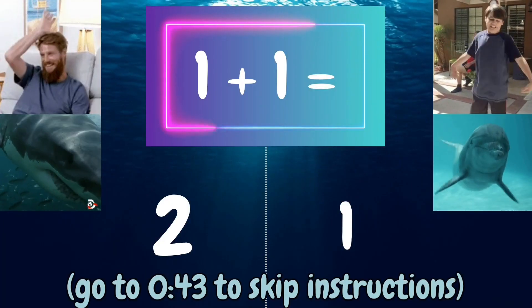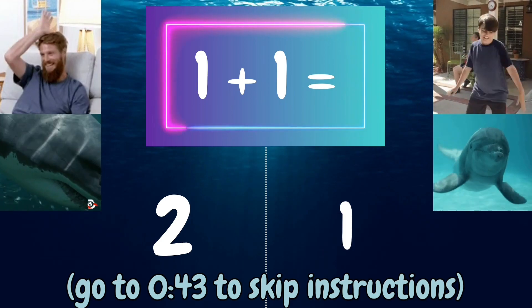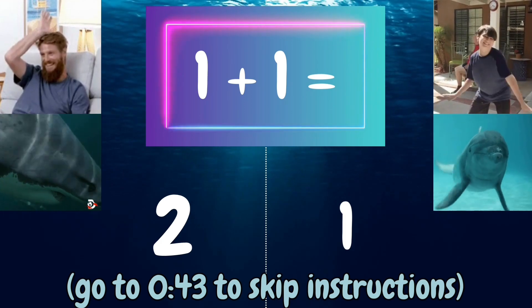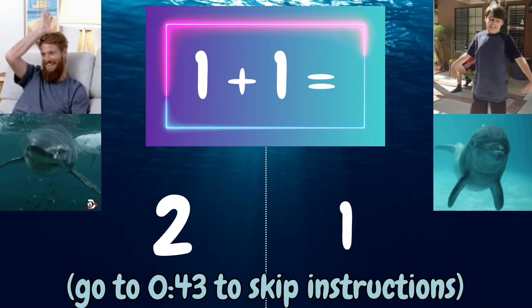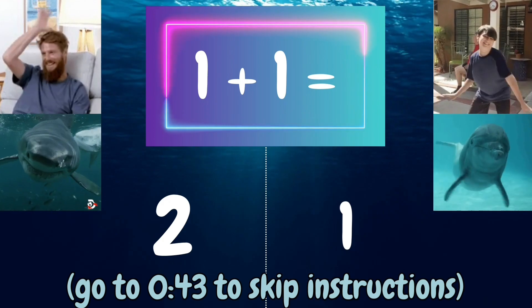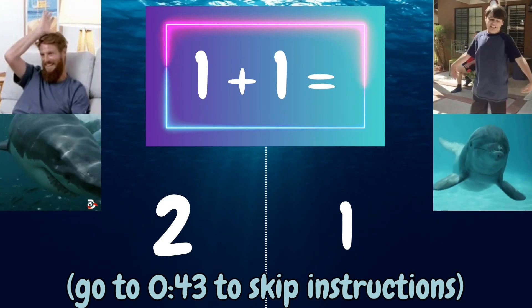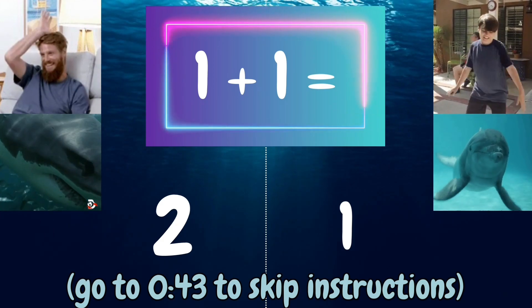How to Play: You will see a math problem at the top of the screen. To answer the question, you'll either act like a shark or a dolphin. Let's look at this problem as an example. 1 plus 1 equals... If you think it's 2, put your hand on your head like a shark fin. If you think it's 1, flop your fins like a dolphin.